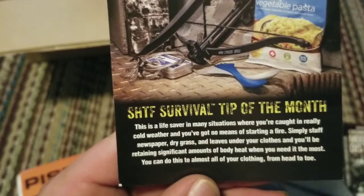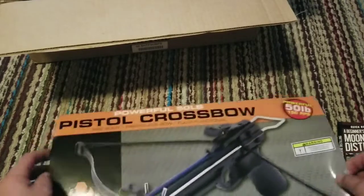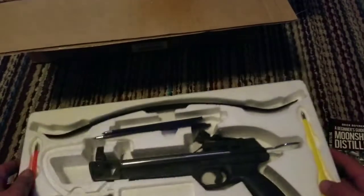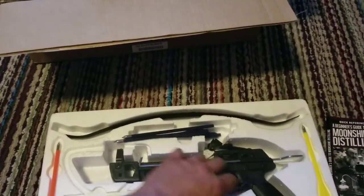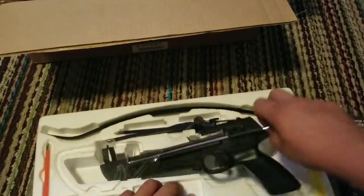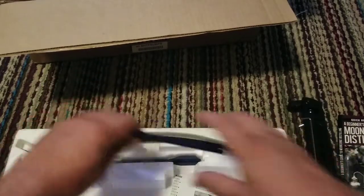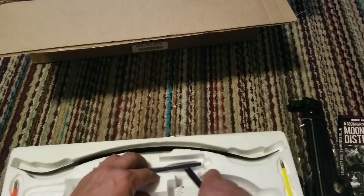The pro box had the tanto blade, the entrée, the flashlight lantern, and the Light My Fire spork. The elite box would have had a solar charger, radio, and pocket snares. The tip of the month: in cold weather with no means of starting a fire, stuff newspaper, dry grass, and leaves under your clothes and you'll retain significant amounts of body heat. Anyway, sorry we got off track — this crossbow is super light, it weighs nothing, and it looks like it comes with a few bolts.